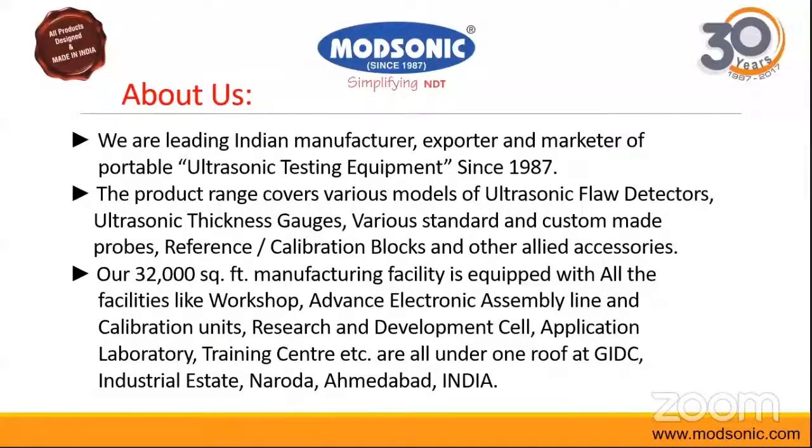Our portfolio also includes standard and non-standard customized probes, accessories, and calibration blocks. We are a manufacturer of all of them and we are located at Ahmedabad in Gujarat.